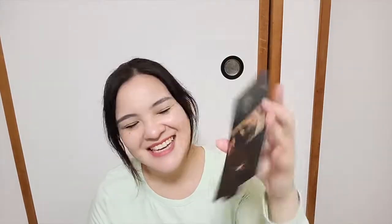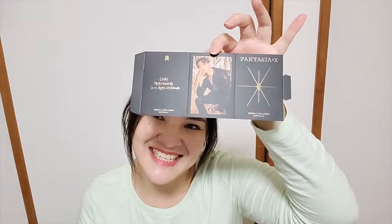Starting off with the photo cards. I like the material — it's kind of paper-ish. I feel like this would fade easily, so I have to be careful because some of my albums' covers have faded from sun exposure. Here are the random items: first thing is stickers, and of course Changyun for the stand. You can fold it up, which I'm not going to do right now. Like I said, I always get Changyun.